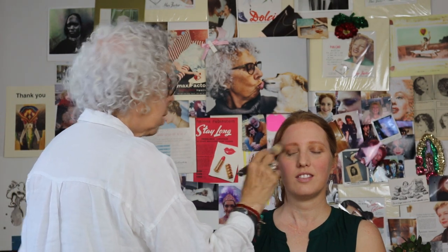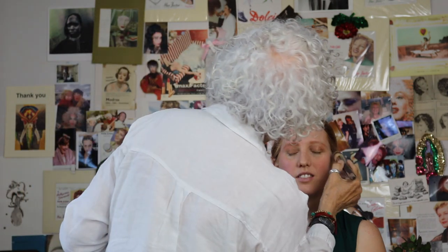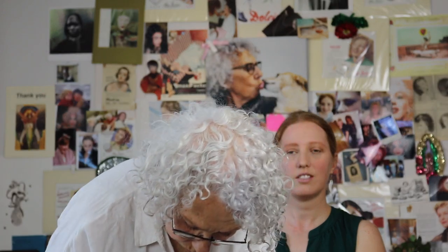I'm just going to take it over the brow bone. I want the attention to go to the eyes so I'm not putting very much on the lips. I'm going to take just a tiny bit of lip color rather than use a lip liner — oh, that's nice.